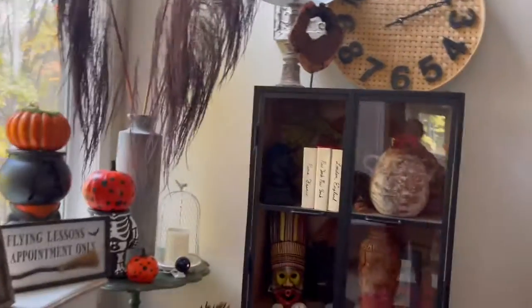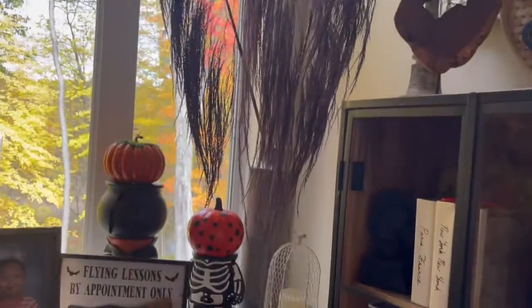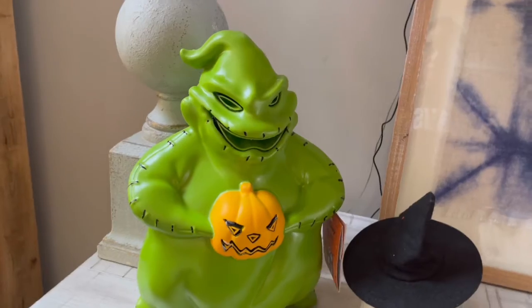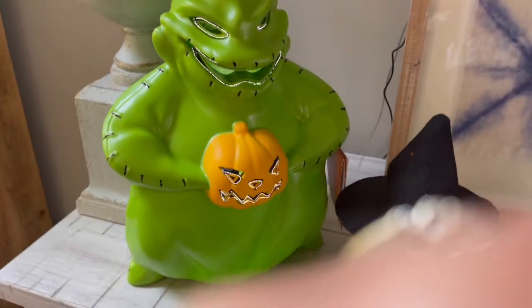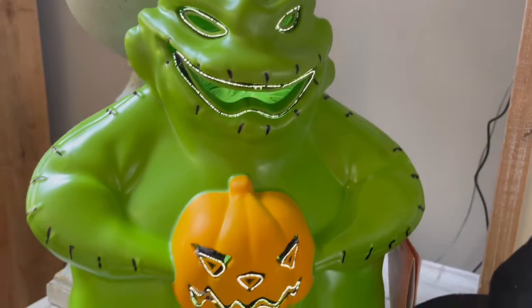I'm going to show you pictures of my kids. I love this pampas arrangement over here — just the fall vibe and the Halloween vibe of it. This guy came from Big Lots for $30, and when you turn it on, he is adorable — he changes colors.